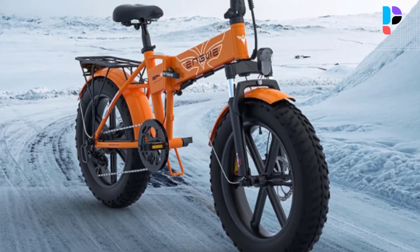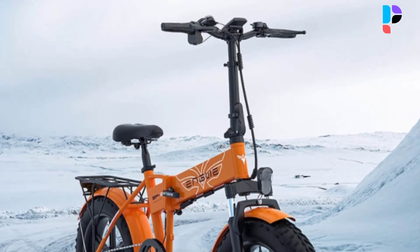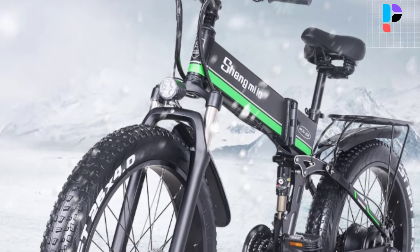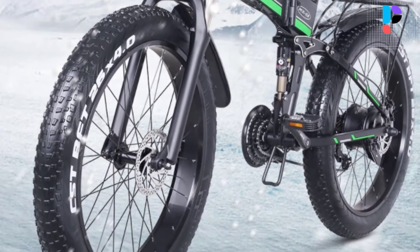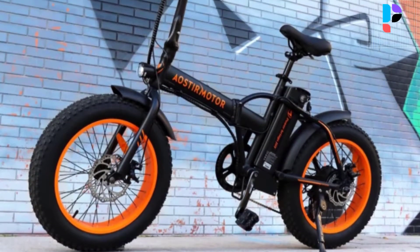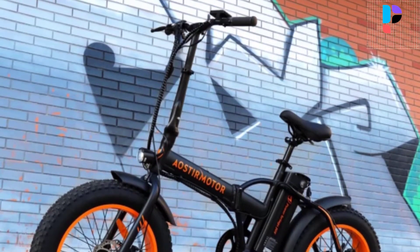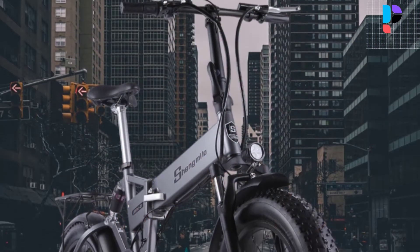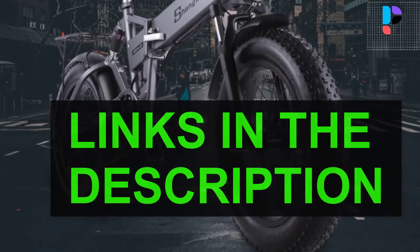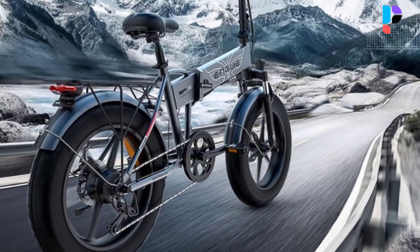Hello, in this video we are going to check out the top 5 best fat tire folding electric bikes. We made this list based on personal opinion that's a result of research. We ranked the products based on their quality, specification, and all other important facts. We have tried to select them from various price ranges so you can easily find the best product for you. You will also find product links in the description.